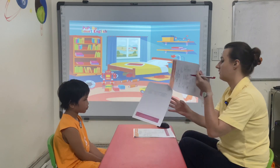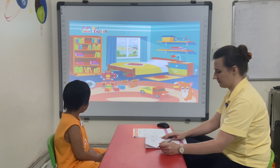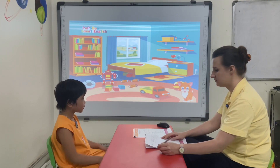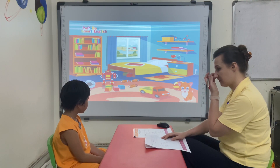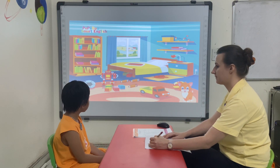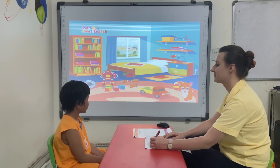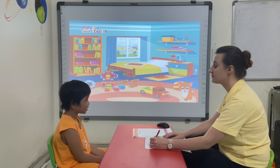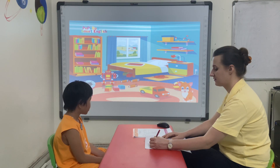Okay, Lily, look at this picture. Tell me, where is the bed? Where is the bed? Where is the bed? Next to the window. Where is the cat? Where is the cat? The cat is in front of the bowl.